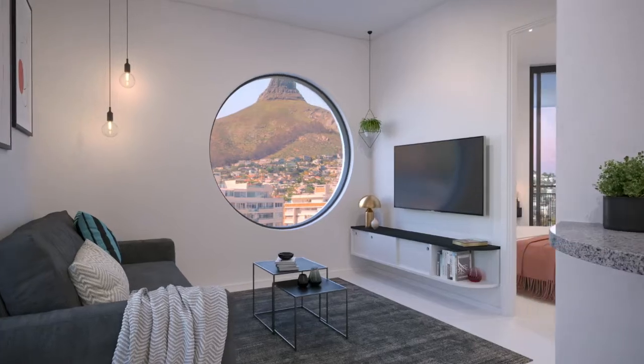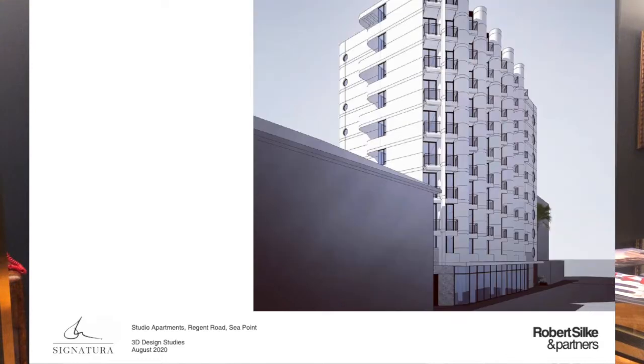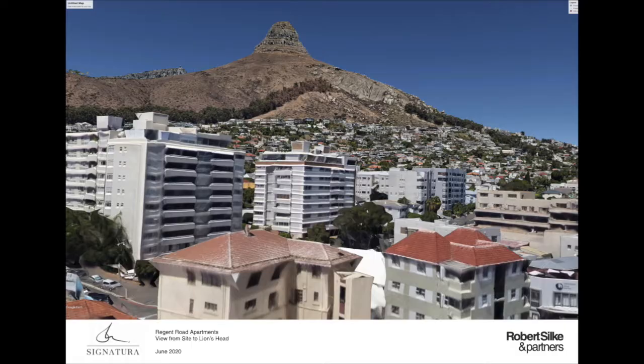Our favorite part of our building, I think, is that it's not square. The building's got a kind of spontaneity about it — it turned itself 45 degrees away from the building across the road and directly head-on at the most beautiful thing in the vicinity, which is the peak of Lion's Head.